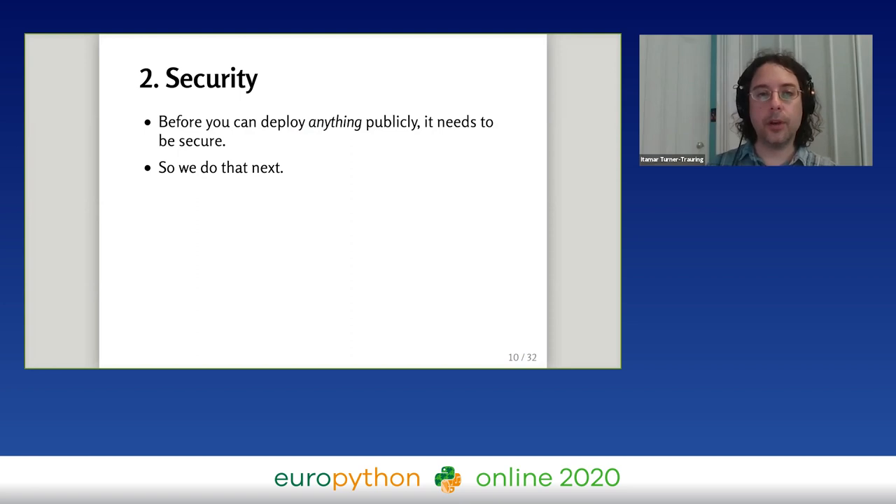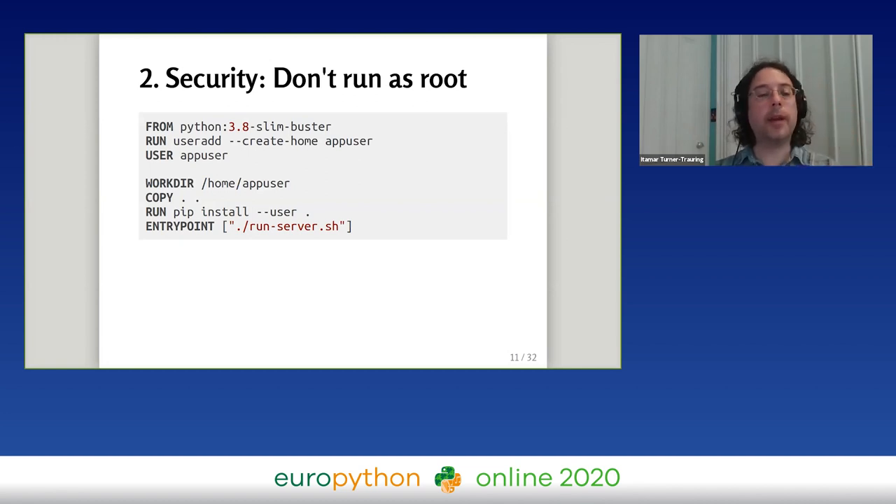The next step is security. Before you can feel comfortable deploying something publicly where anyone on the internet can access it, you should make sure that application is as secure as you can make it — otherwise you have the worry that someone will break in, get access to your private data, modify your website, or take it down. Since security is a minimal prerequisite for deploying anything, it's probably a good first step in terms of what best practices to implement.